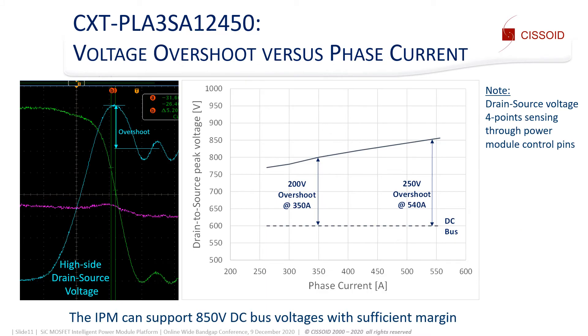Here we plot the voltage overshoot versus the phase current. With a voltage overshoot of 250 volts at 540 amps, the IPM can support 850 volts DC bus voltage with sufficient margin.